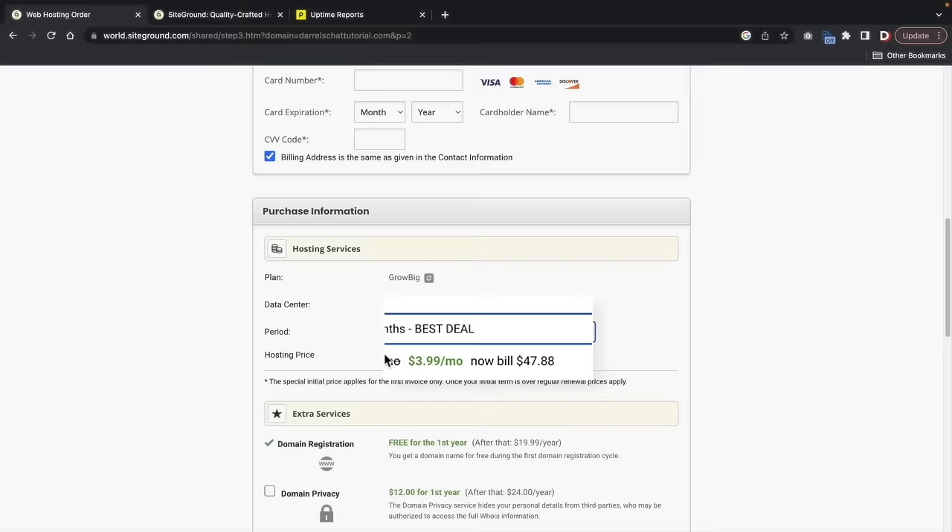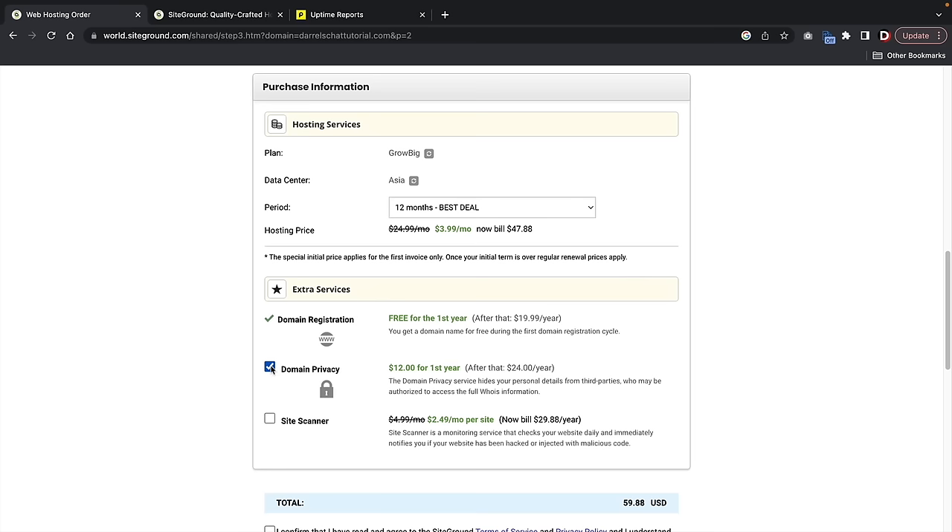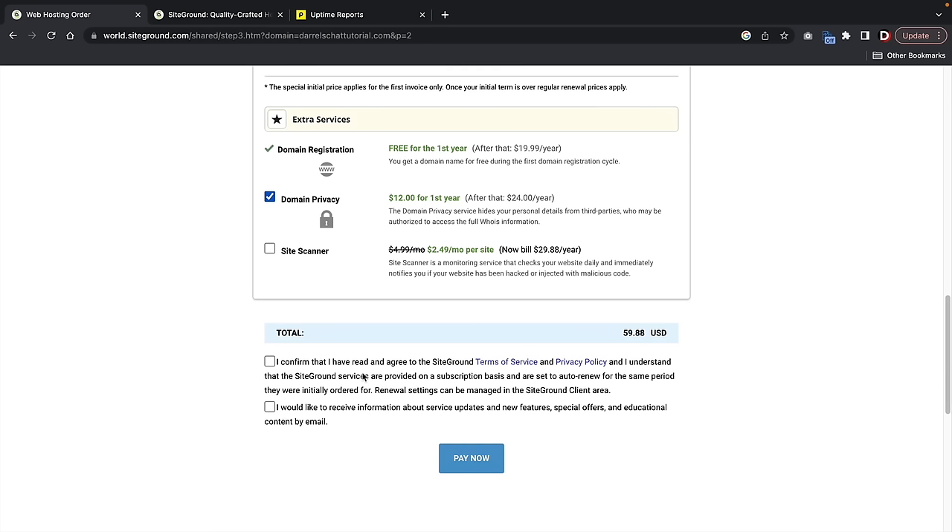Under extra services, I do recommend selecting domain privacy. This will protect your personal information from companies who want to send you spam. If you don't check this, you might get emails from all kinds of marketers. Domain privacy protection shields your personal information from third parties. Once you scroll down, go ahead and confirm — and once you've filled everything out, click on Pay Now.